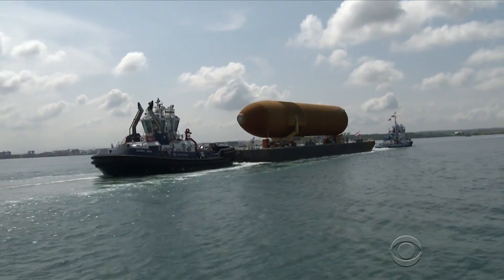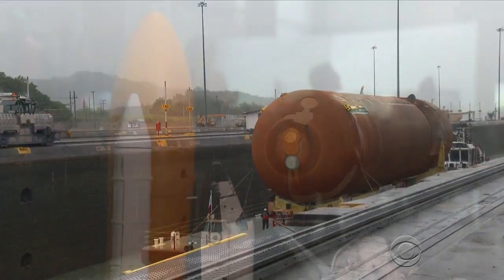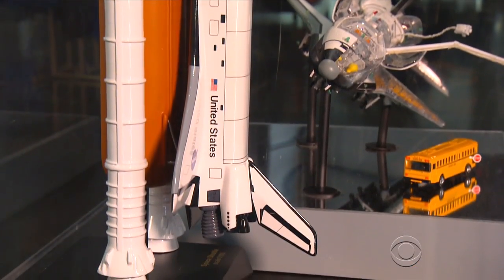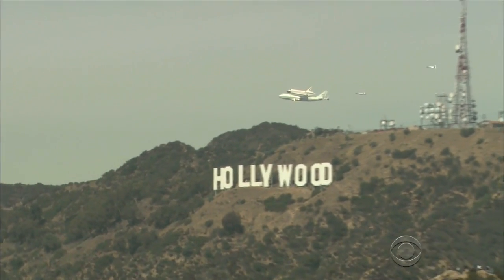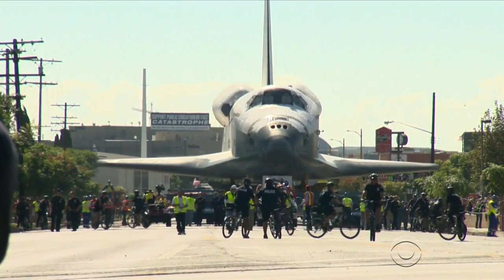The fuel tank was shipped from New Orleans to California through the Panama Canal. It will eventually be displayed inside the California Science Center in full launch position, attached to two rocket boosters and the space shuttle Endeavor, which hitched a ride to Los Angeles on top of a Boeing 747 in 2012.